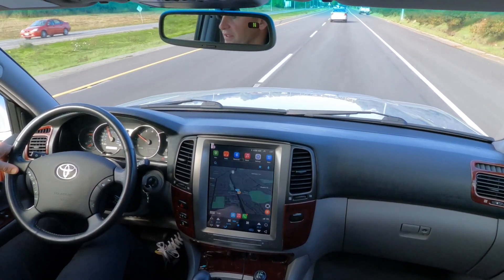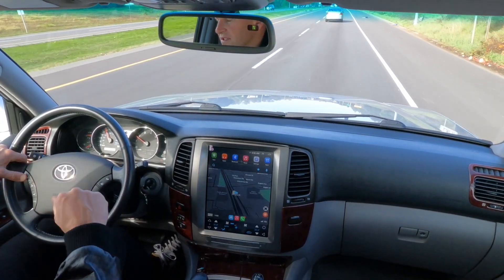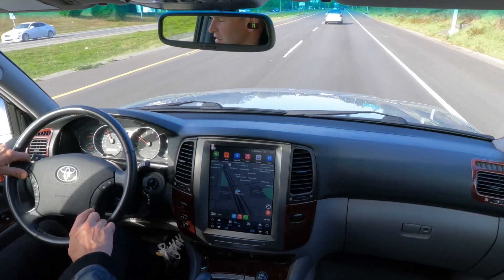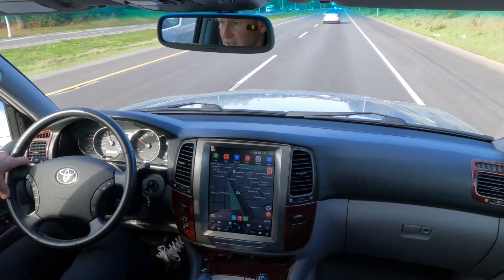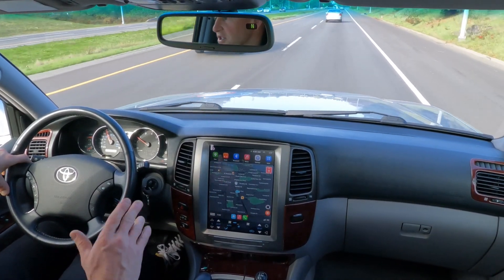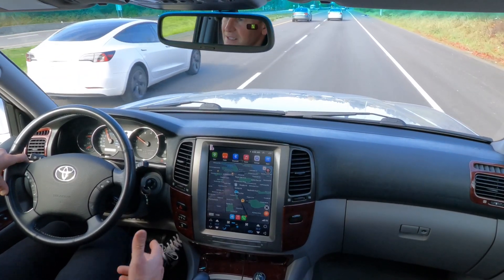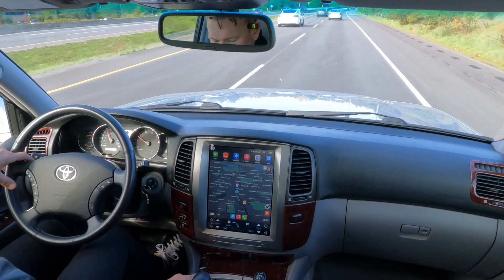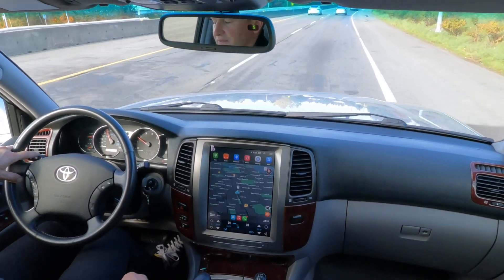I don't have much to tell you other than everything works. Everything is here — sunroof, all the steering wheel controls, with the exception of the voice control button, which was pretty useless back in 2007 on these. The adjustable suspension up and down and ride quality works exactly the way it's supposed to. As I said, we did inspect this with Toyota and did a full pre-purchase inspection. Right now I'm on comfort mode and I can switch it to sport and firm setting.